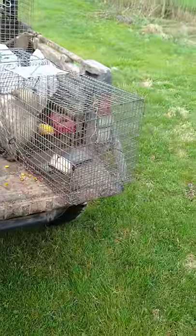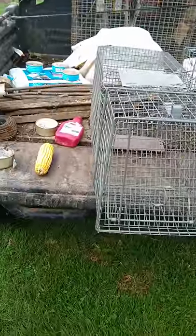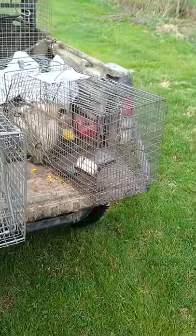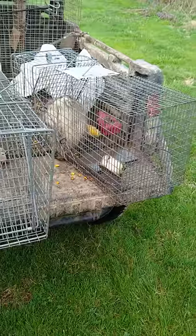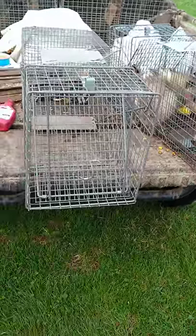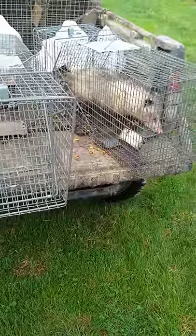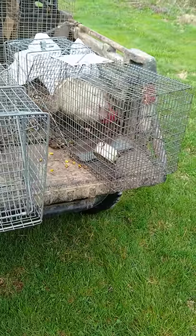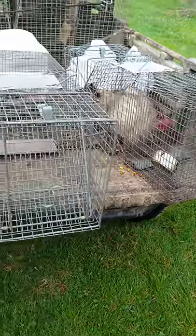Hello everybody, this is Anthony Wilcox with the Wilderness Company. We are transitioning off some coyote work to coons, possums and small varmints, getting populations in control on places that are overpopulated. A lot of you have asked me about having trouble baiting in cages and not catching things around your home. This video is to help you out today, give you an idea of what we do. So let's get started.